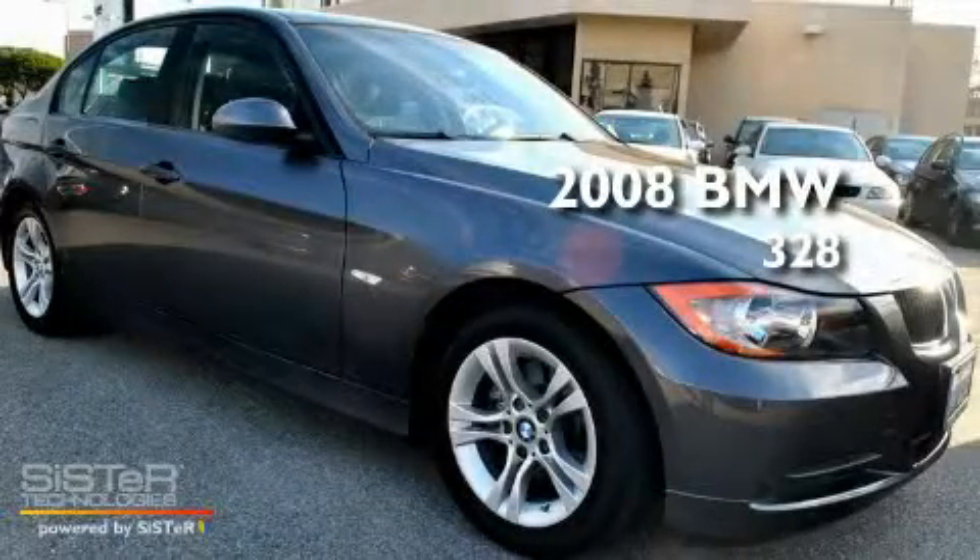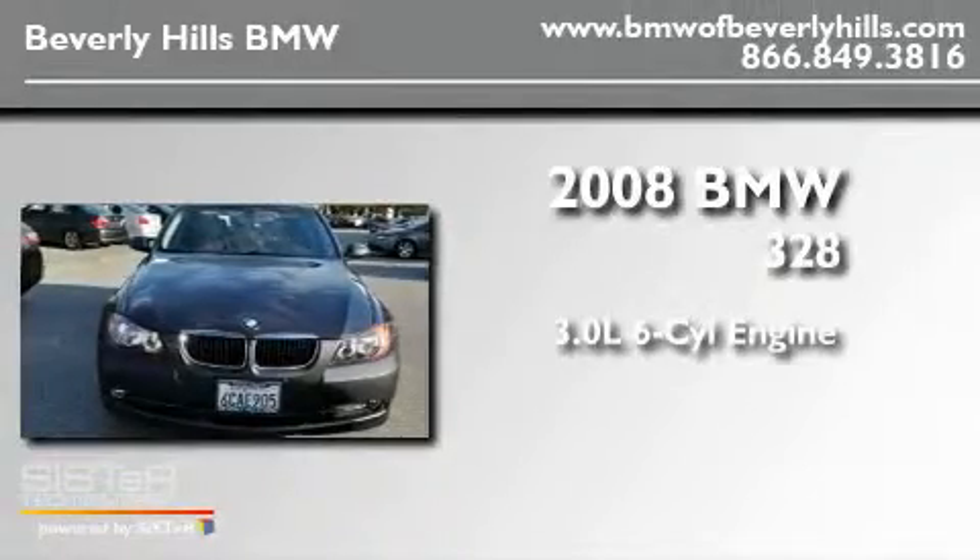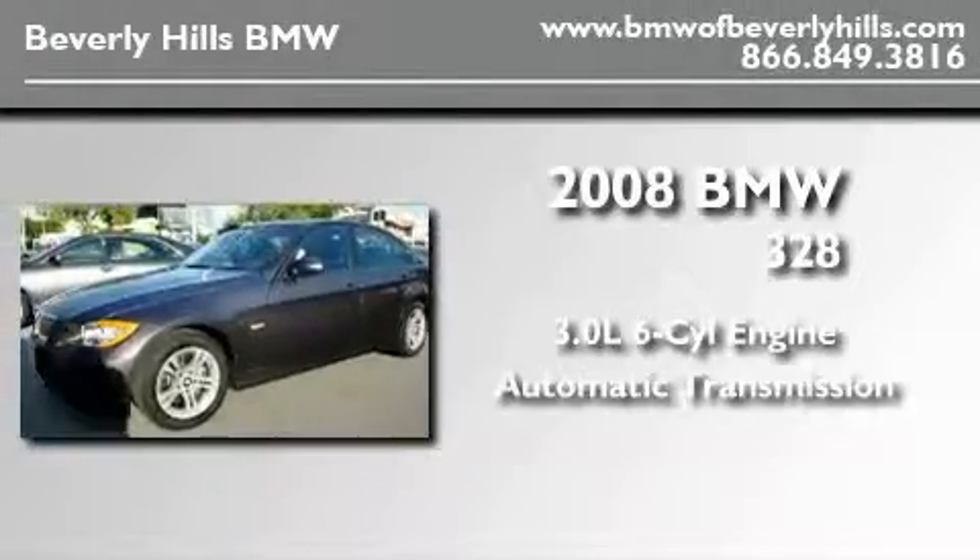This is a certified pre-owned 2008 BMW 328. It has a 3.0 liter 6-cylinder engine and an automatic transmission.